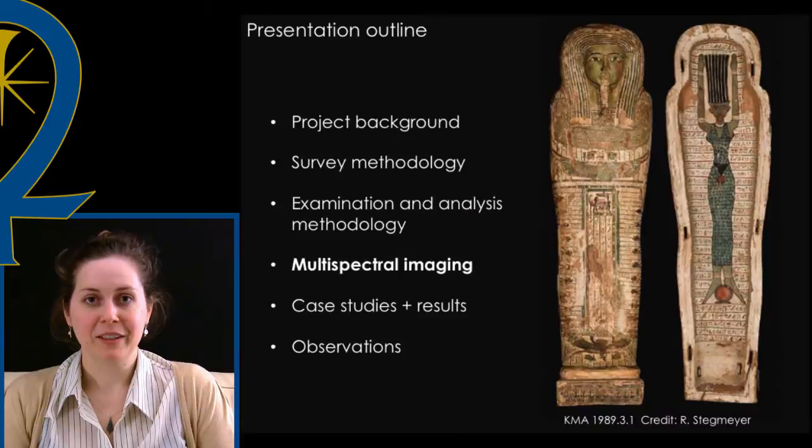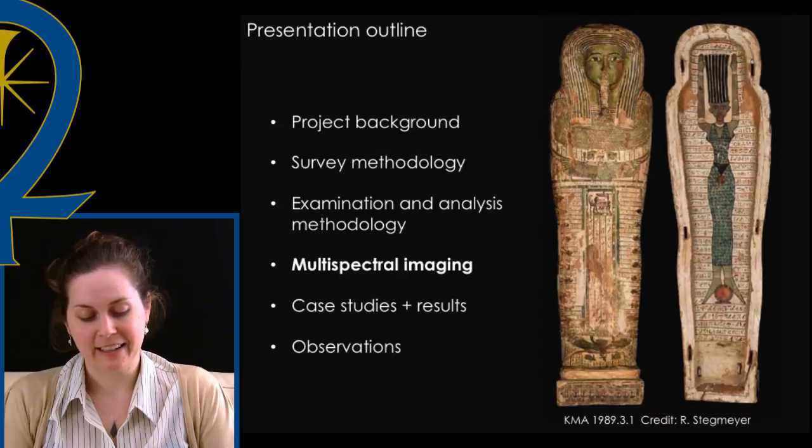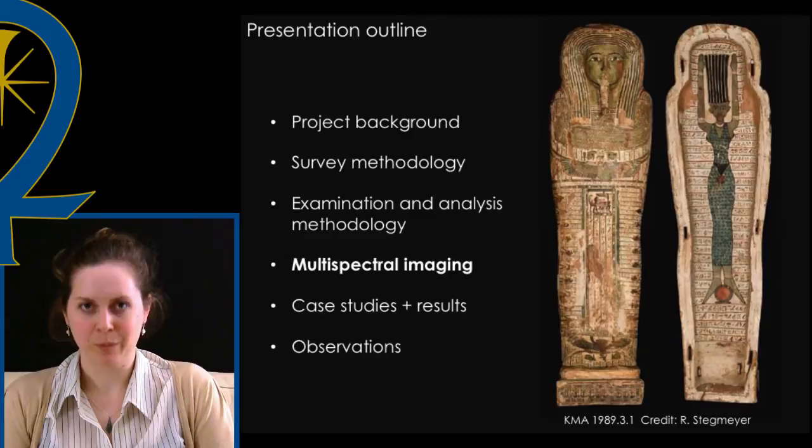During this presentation I'll share some information about how this project began. I'll discuss the methodology I used to conduct the survey, examination, and analysis portions of my study, and I'll highlight one of the tools I used to investigate ancient paint surfaces — multispectral imaging. I'll share three case studies to illustrate some of the results, and finally my conclusions, or rather observations, as this research I hope will continue.